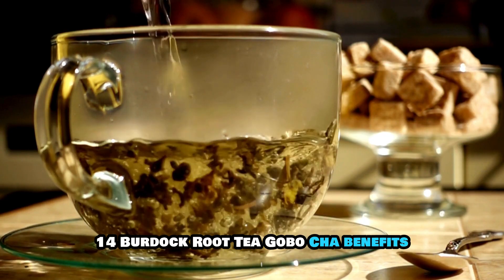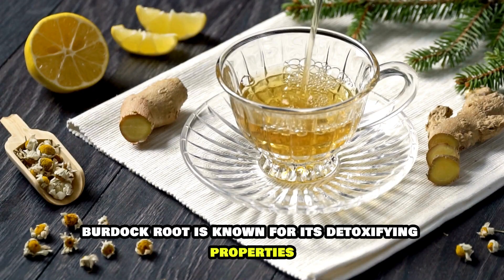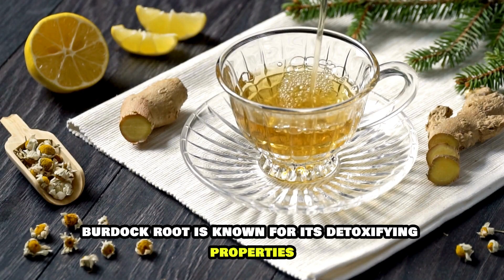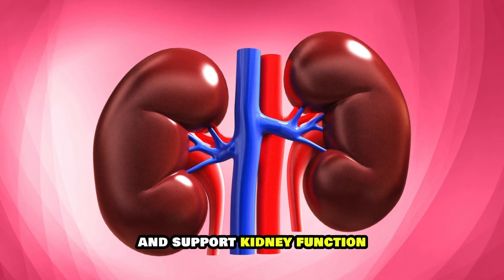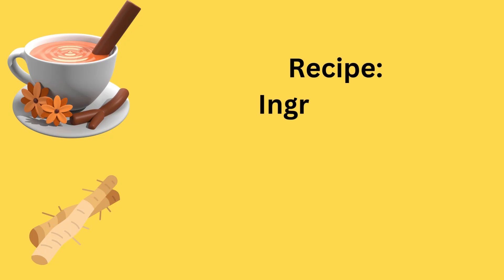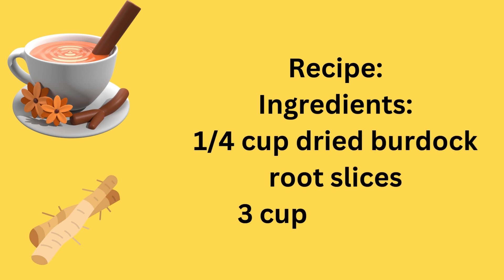14. Burdock Root Tea, Gobo Cha. Benefits: Burdock root is known for its detoxifying properties, and its tea can help cleanse the bloodstream and support kidney function. Recipe Ingredients: 1 quarter cup dried burdock root slices, 3 cups of water.